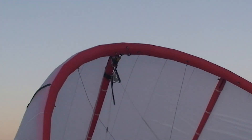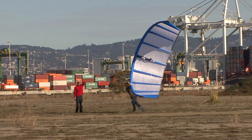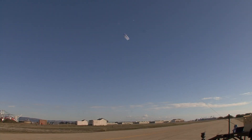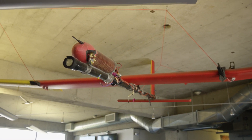The very early prototypes — this is before I joined the project — were soft kites. They looked a lot like kite surfing kites. All the control system was on the ground. Then we started moving into rigid kites, which are much more efficient aerodynamically.